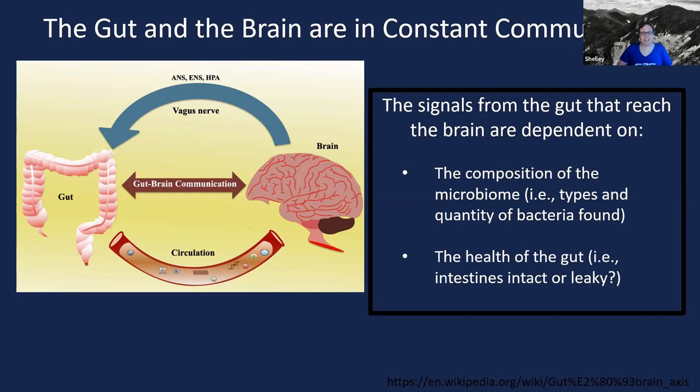Another aspect that can affect what signals reach the brain is your overall gut health. Throughout the talk tonight, whenever I mention gut health, what I'm really talking about is gut integrity — are the insides of your intestines healthy, or are they leaky? We're going to talk a little bit about a leaky gut tonight. If it's leaky, then things that are in your gut and in your microbiome can more easily enter into circulation and reach the brain.